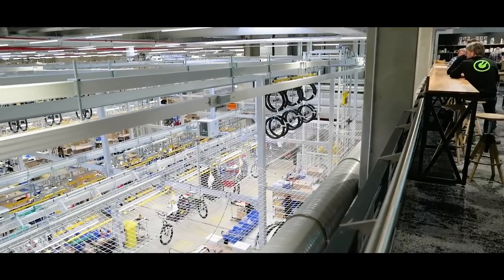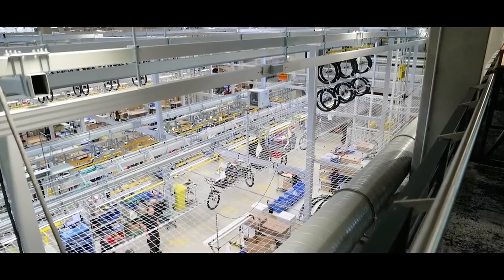All together, 450 employees work at the facility. In this production line they are producing all the control technology bikes — for example, the D-Lite, Homage, Culture, and all those models.